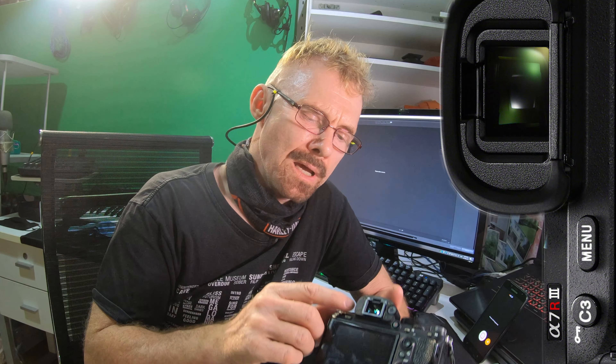The viewfinder is full of electronics, and it's completely dead. Hopefully this video will help you avoid this problem. If you have an A7 or Alpha series camera — or any other camera with an electronic viewfinder (EVF) — and you're a sweater like me, dripping salty sweat onto these components can cause serious damage to the electronics.